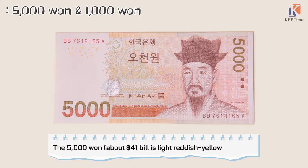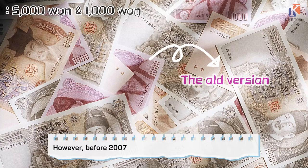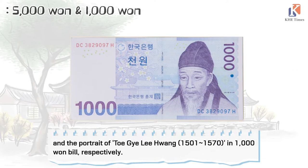The 5,000 won — worth about $4 — is a light reddish-yellow bill, while the 1,000 won — worth about $1 — is blue. However, before 2007, the 1,000 won was colored purple; it was changed to blue as it is today. The portrait on the 5,000 won bill is of Yulgok Yi I, and the portrait on the 1,000 won bill is of Toegye Yi Hwang, respectively.